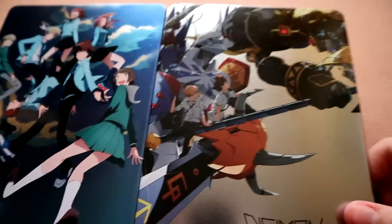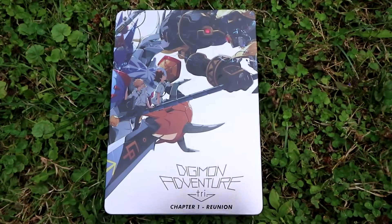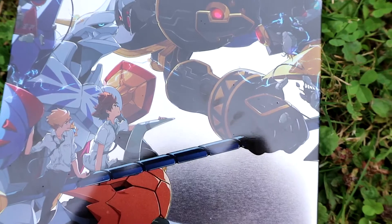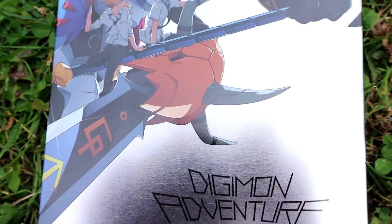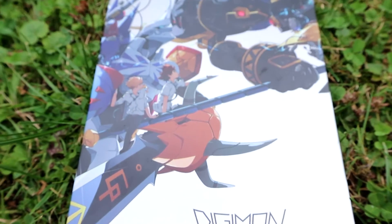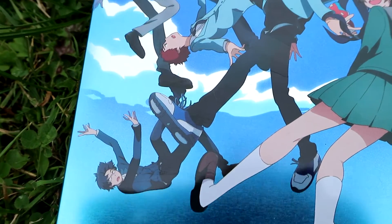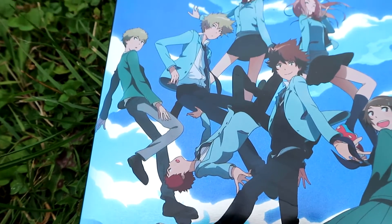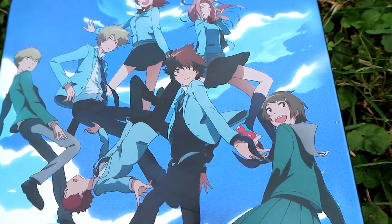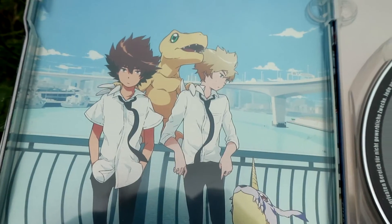I really like how detailed and well thought-out this future pack is. It's really heavy and I really like the back — it's just stunning. I had to do more close-up shots for you guys. I also really like how the inside is designed: you have Tai and Matt with the Digimon, and when you take out the DVD you have Tai and Agumon there, which you don't really see before you take the disc away. That's really nice.